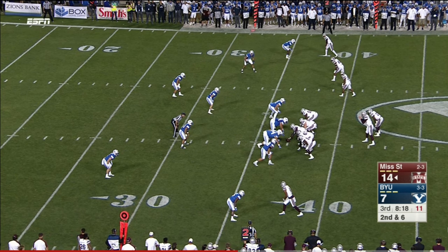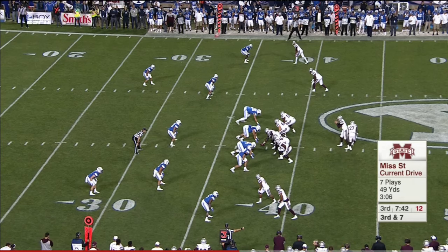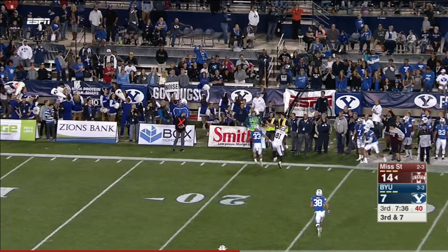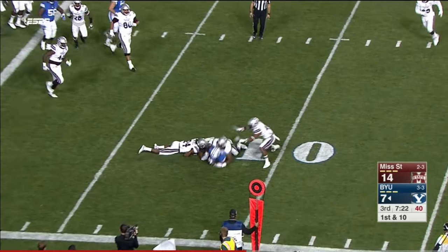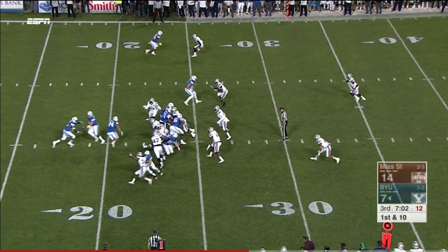They have changed player behavior in the name of player safety — a couple of different BYU defenders have been tossed for targeting. Second and six, ball on the ground. They go to the little hitch to Jonah Trineman. Jamal Williams just 18 yards from the record.